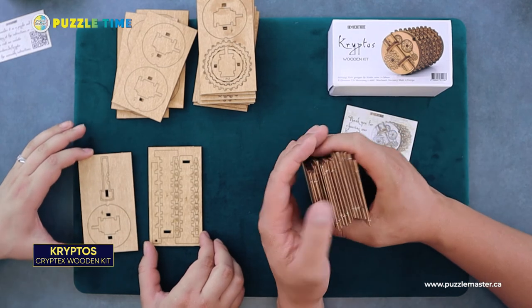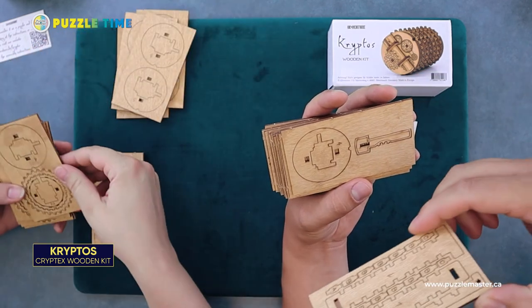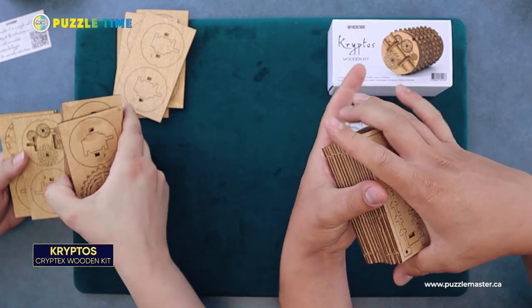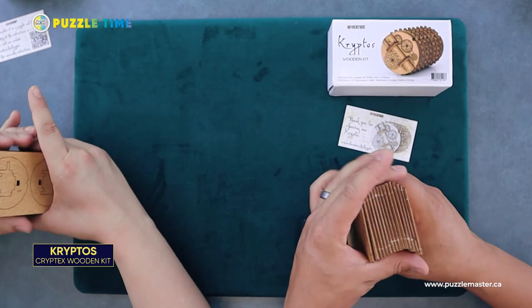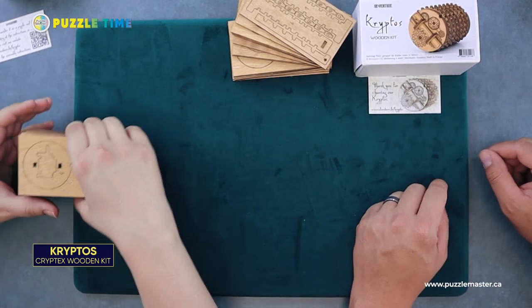IDVenture is quickly becoming one of my favorite puzzle makers. The wood is birch — birch plywood with a wood oil on it, so the pieces don't warp, expand, or contract. It is 45 pieces. I would personally recommend the instructions on their website, but if you want a really good challenge, try it yourself. That is Kryptos from IDVenture. Go check it out at puzzlemaster.ca.